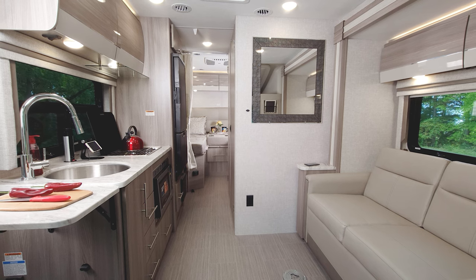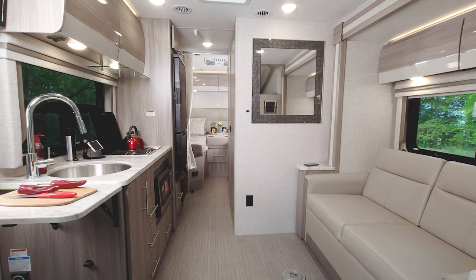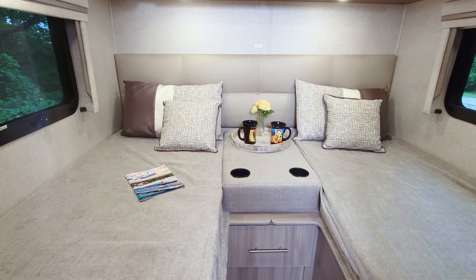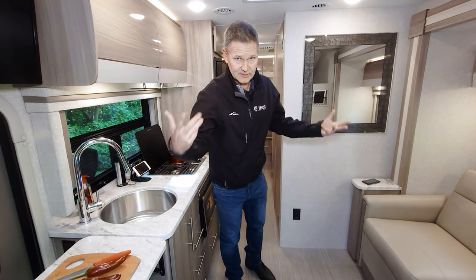Inside the 24KB, what a great setup. A lot of room to move around — you have 80 inches of interior height. You're going to have seat belts for four and sleeping for three. The campsite kitchen, the twin to king conversion — everything you need for great trips is right here.